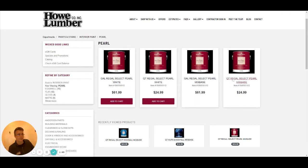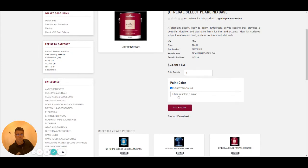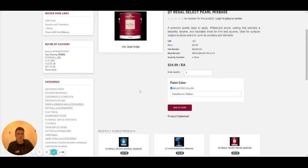And let's go for this one — the quart of the Regal Select Pearl. Here you're going to put in your quantity, and here you're going to put in the color. I think I want to go for Hawthorne Yellow, so I'll just search for Hawthorne Yellow.